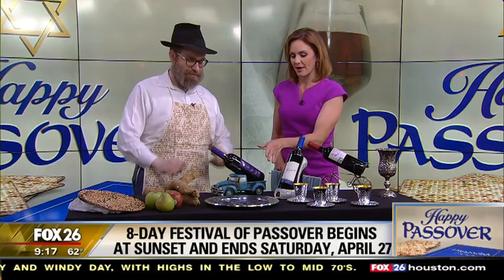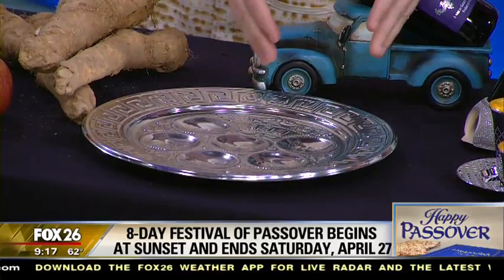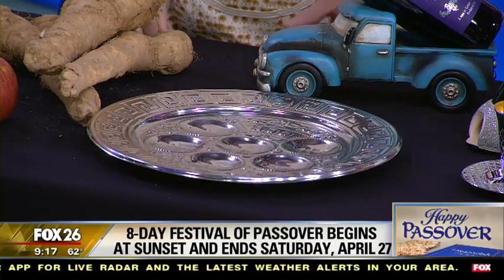You brought in the Seder plate for us, Rabbi. Tell us about this. The Seder plate — this is a beautiful silver one, but you can use any plate for it. We have the Zeruah, which is representing the Pesach sacrifice. We have the Bezah, which is the egg, representing also a sacrifice we brought at the times of the temple.